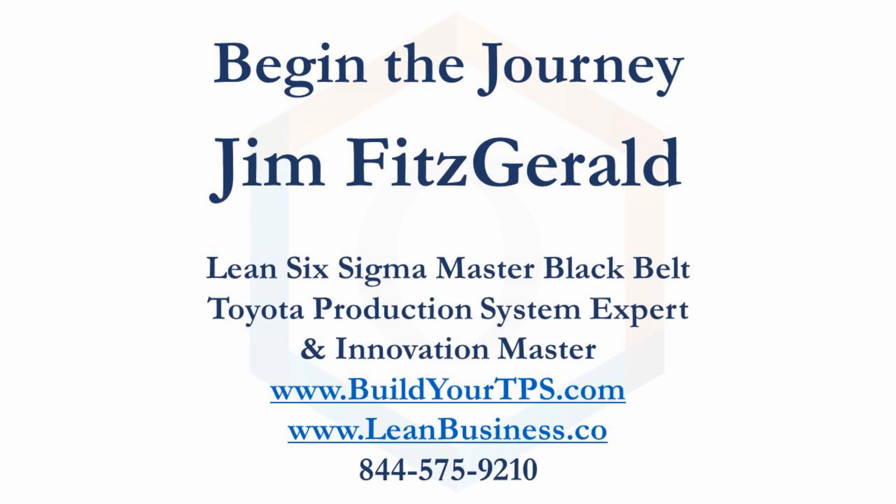I am Jim Fitzgerald, a Lean Six Sigma Master Black Belt, an expert on the Toyota Production System and innovation. Let me take you to excellence. This embedded presentation references my website www.buildyourtps.com, which shows you what it takes to build your production system.